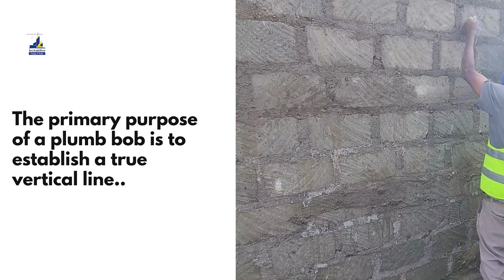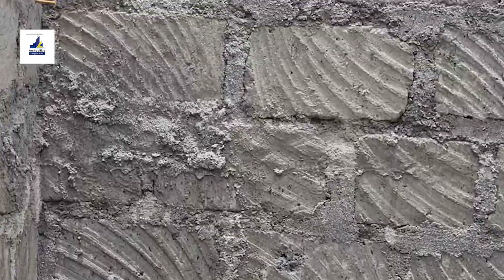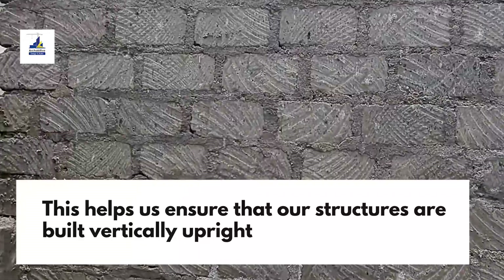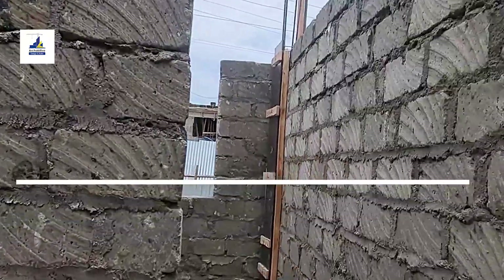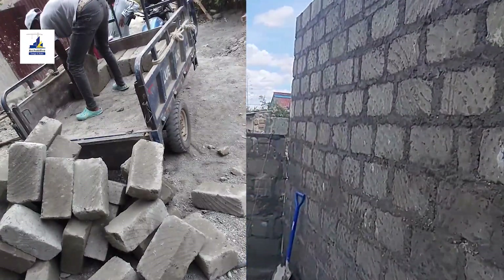To achieve this level of excellence, one must embrace the art of precision. The plumb line is a simple yet powerful tool — it becomes your trusted companion. It doesn't lie. It tells you when the wall leans, when it falters, and when it's perfectly upright.